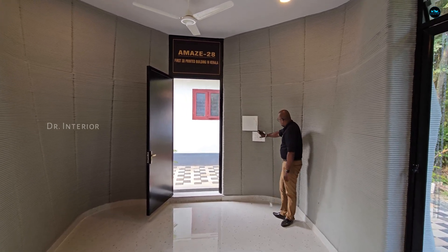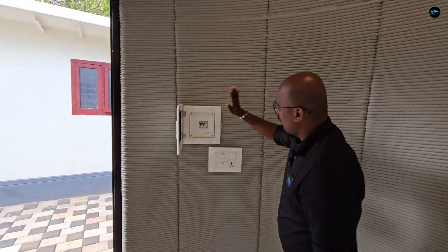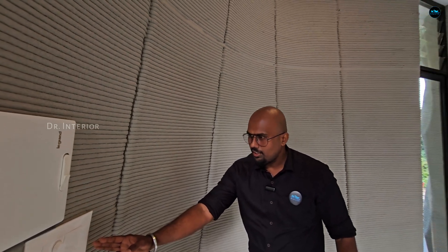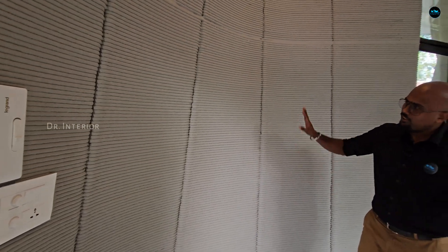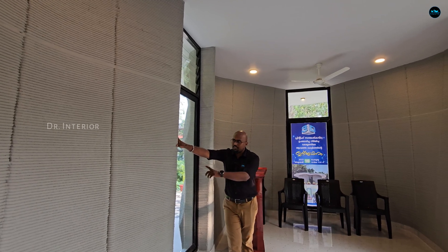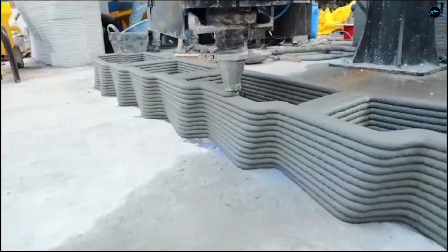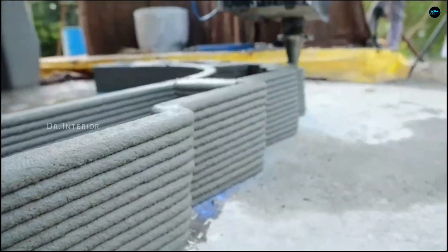That is the wiring. We use the MCV method for wiring, and we are using these switches. Let's talk about plumbing — plumbing is called hollow spice. Plumbing is not a problem with this 3D printing technology.